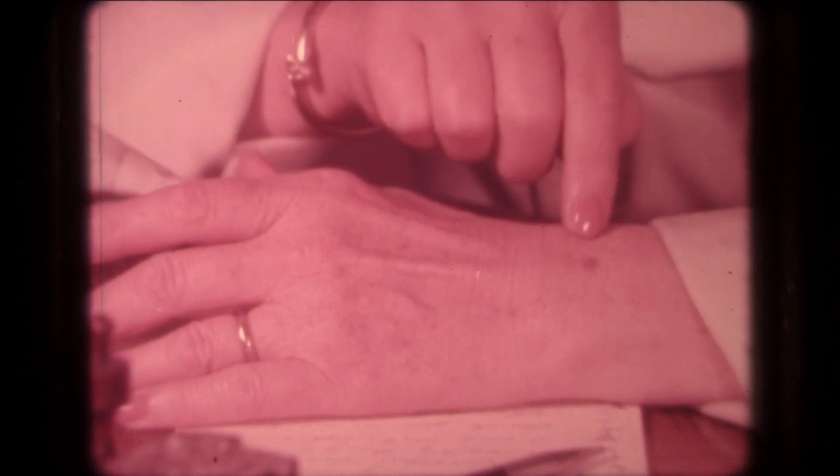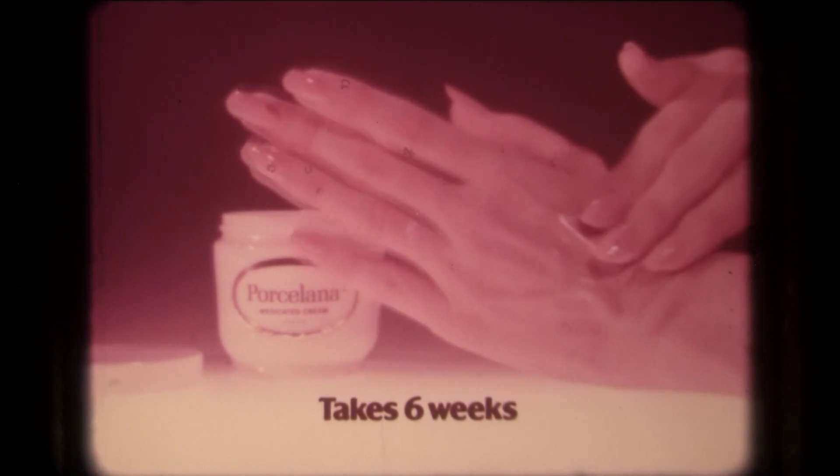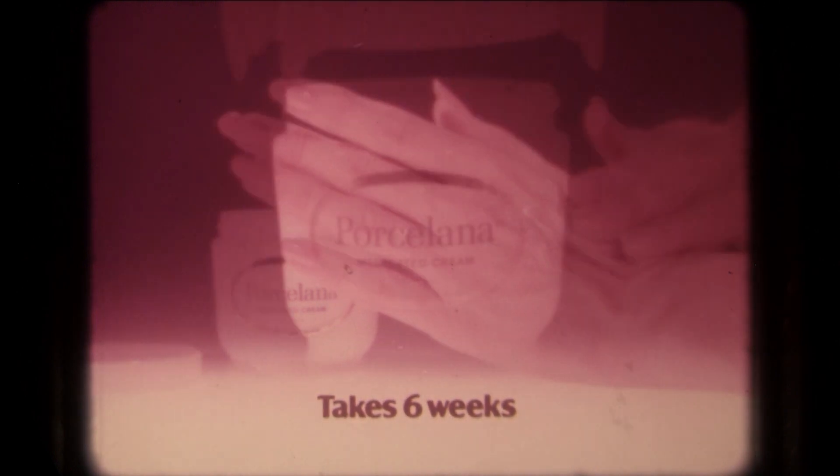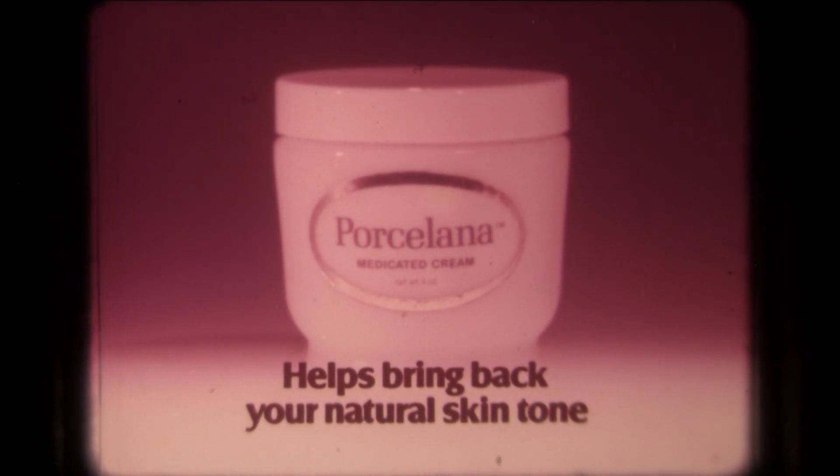They call these age spots. I call them ugly, but what's a woman to do? Rub in Porcelana Fade Cream. Helps fade age spots, sun freckles, and those dark patches women can get during childbearing years. Porcelana medicated fade cream helps bring back your natural skin tone.